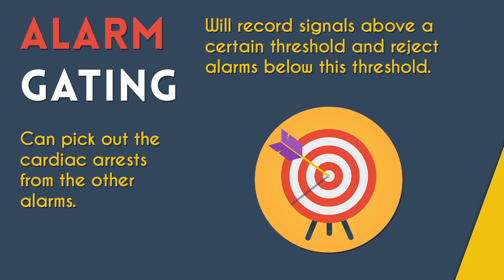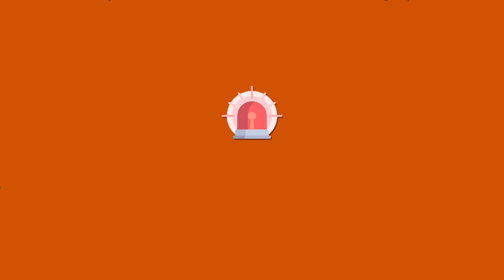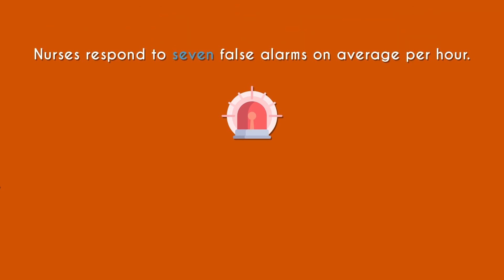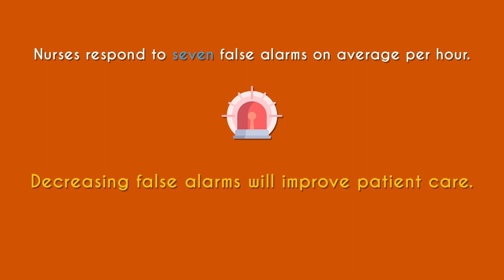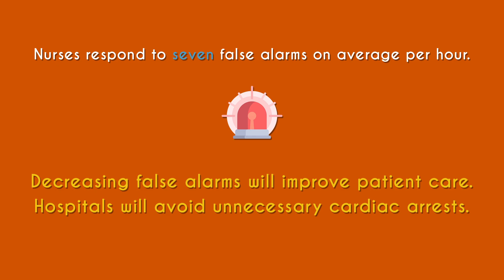In the future, I would like to go into nursing and I hope that by then hospitals will have systems in place to filter out the nuisance alarms. In one study, it was shown that nurses respond to an average of seven false alarms over the course of one hour. I believe that anything that will decrease false alarms will improve patient care by preventing these false readings. The hospitals will also avoid unnecessary cardiac arrests and the resulting lawsuits.